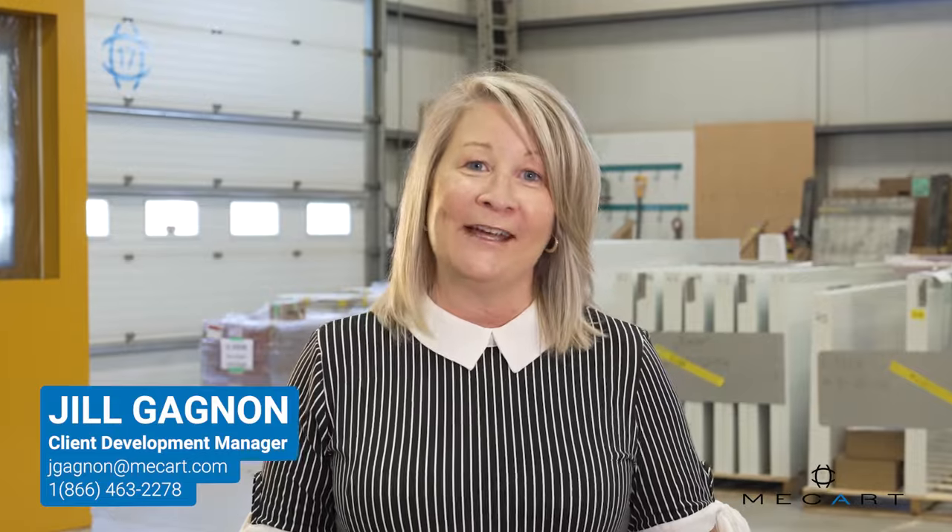My name is Jill. If you need a quiet work environment for your employees, give me a call and let's talk about your project.